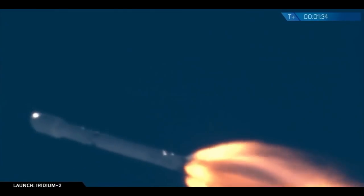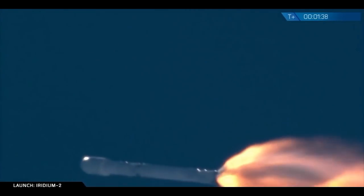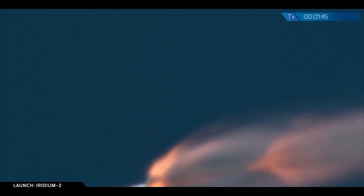T plus one minute 30 seconds into flight. Merlin engines continue to fly and have performed normally. We've heard a callout of MVAC engine chill has begun, indicating that propellants are now being fed to the front of the turbo pump on the upper stage engine to chill it as we get ready to light the upper stage engine in just about 45 seconds.